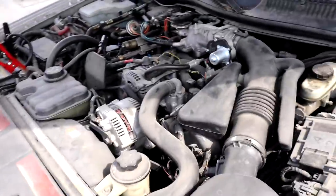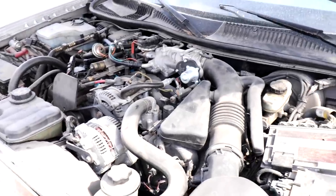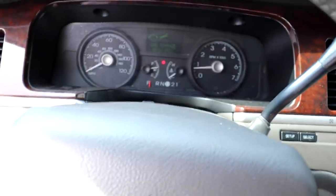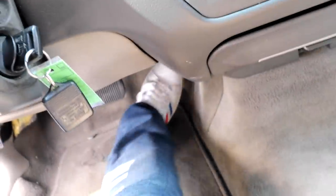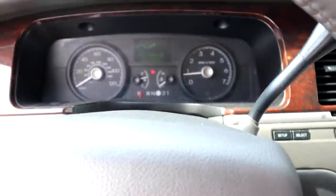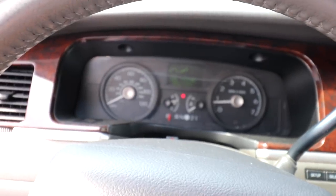We're going to plug the scanner in and take it through its paces to see what's wrong. Okay, we found our first problem. Right now I'm flooring the accelerator, and as you can see the tachometer is not moving at all. We plugged in the scanner and it's reading the signal from the pedal, but for some reason it's not putting power to the throttle body. Let's go check that real quick.